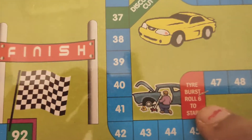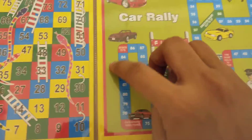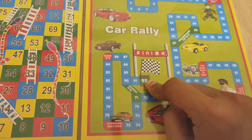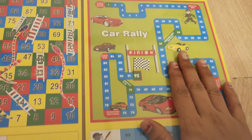In Car Rally, you roll a six to start again after certain penalties. The finish line is at space 92. As I mentioned, this is a new version of the Snakes and Ladders style game, presented as Car Rally.